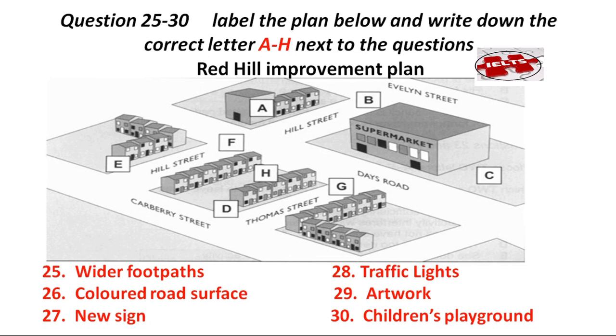We haven't only thought about the cars and traffic, of course — there's also something for the children. We're going to get school children in the area to research a local story, the life of a local sports hero perhaps, and an artist will incorporate that story into paintings on the wall of a building on the other side of Hill Street from the supermarket. Finally, we've agreed to build a new children's playground which will be at the other end of Hill Street, close to the intersection with Carberry Street. That is the end of Section 3.